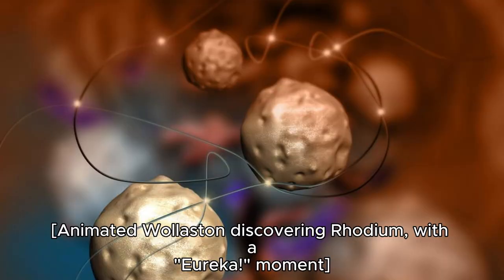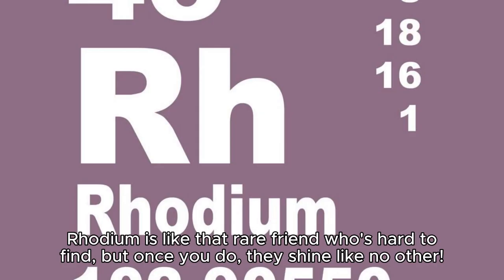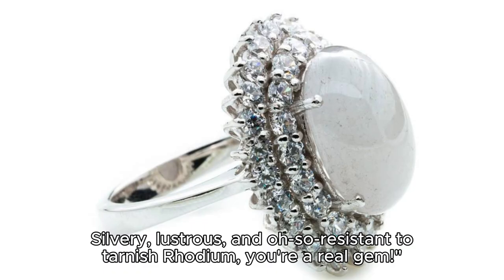Animated Wollaston discovering Rhodium with a Eureka moment. Now, let's talk about Rhodium's personality — oh yes, elements have personalities! Rhodium is like that rare friend who's hard to find, but once you do, they shine like no other. Silvery, lustrous, and oh so resistant to tarnish — Rhodium, you're a real gem.